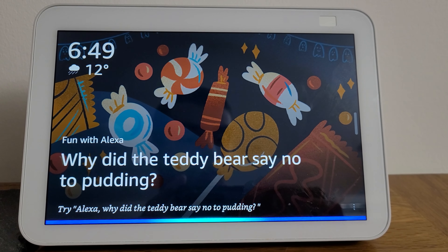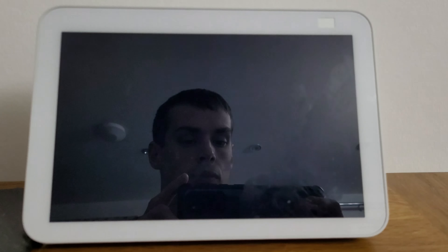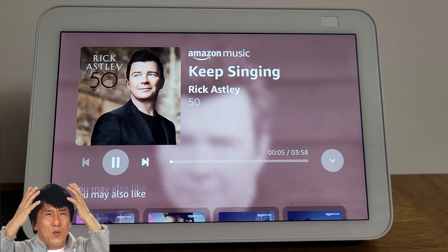Yesterday, my wife asked our Echo Show to play Billy Ocean songs. Previously, this would have played a handful of songs without issue, but now it plays random artists as part of the shuffle mode. Play songs by Billy Ocean. Shuffling Billy Ocean and similar artists on Amazon Music. They actually rickrolled me!